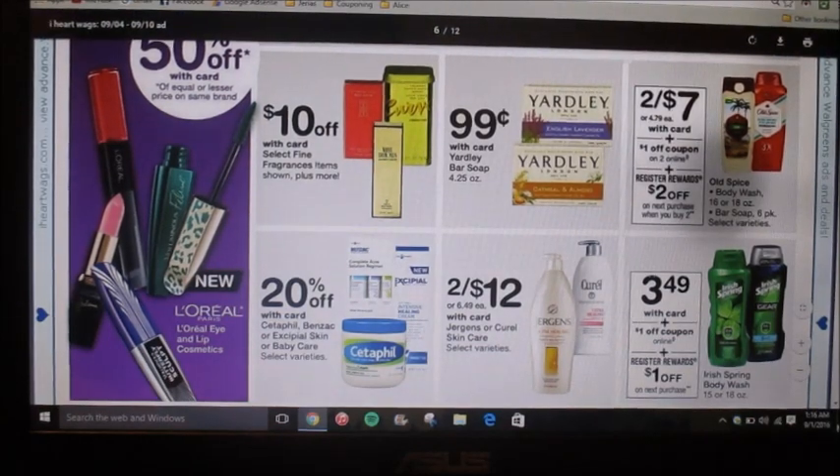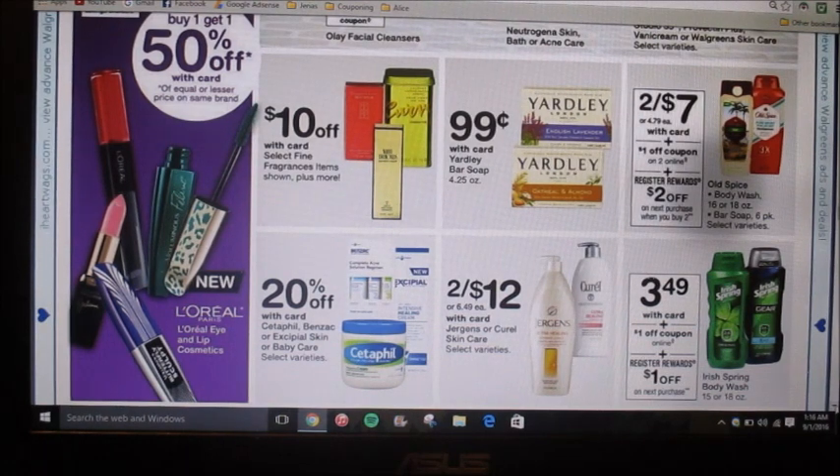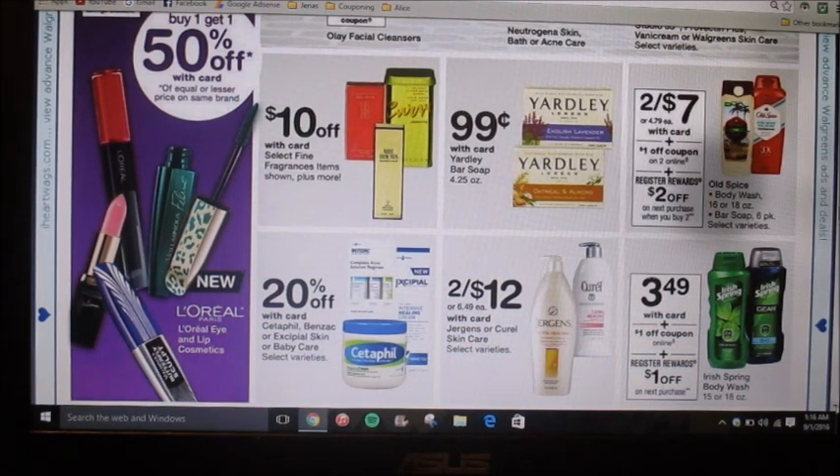Irish Spring is $3.49 — that's a pretty common deal as well. There's a dollar-off coupon online and then you're going to get a dollar register reward, so it's like paying $1.49.